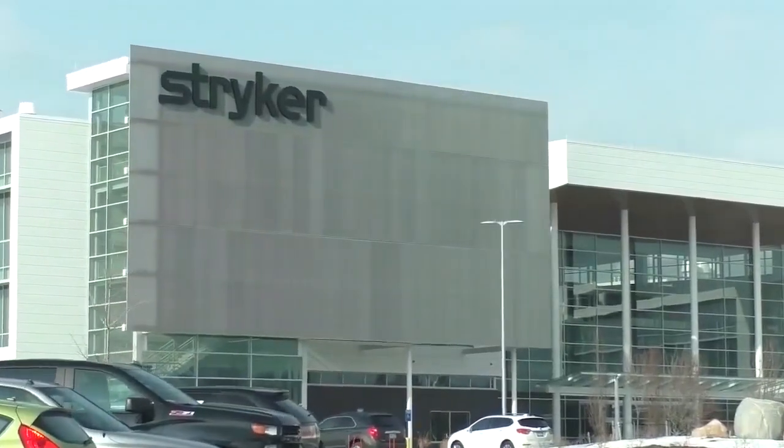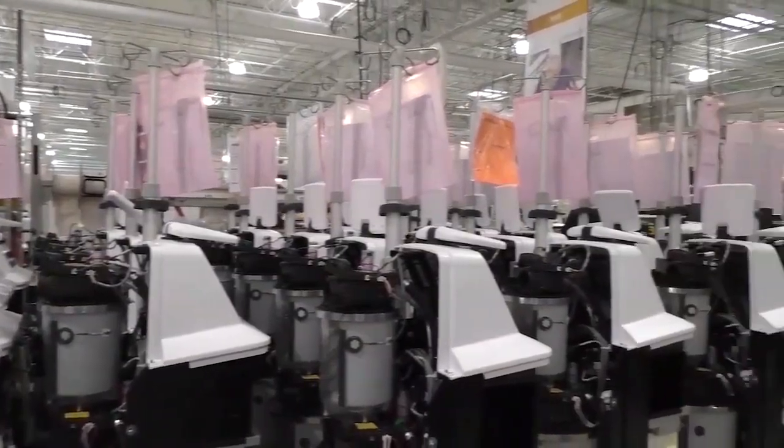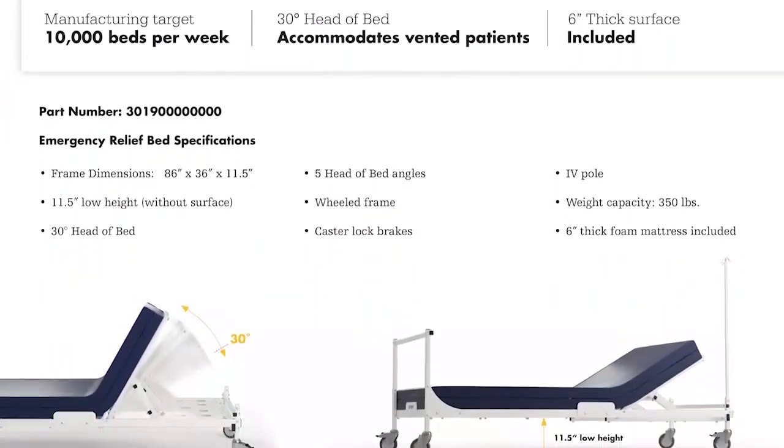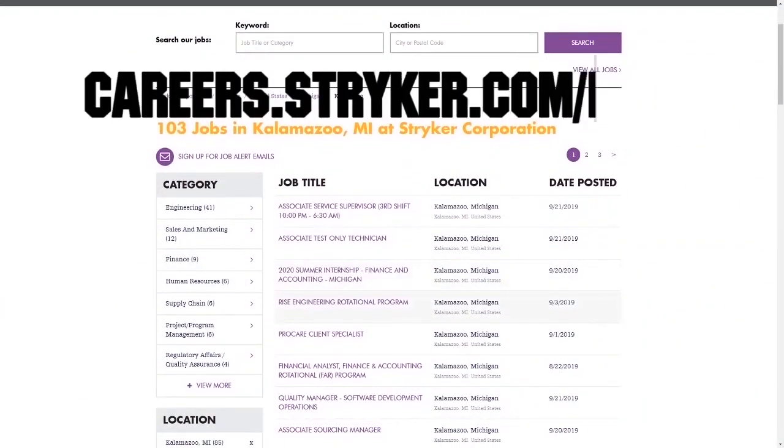And Stryker is looking for FIRST and fun fans to join their team, because they want to help support you in your FIRST journey and help develop solutions for current and future problems, like the new Emergency Relief Bed. Get details on how to join their team at careers.stryker.com/first.